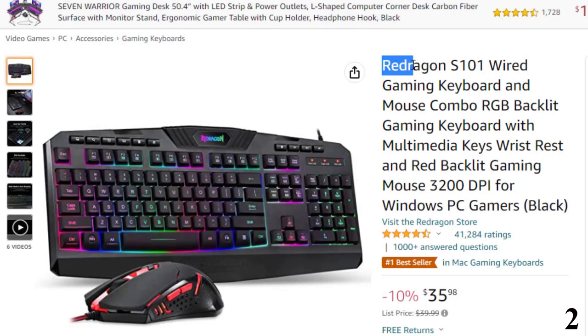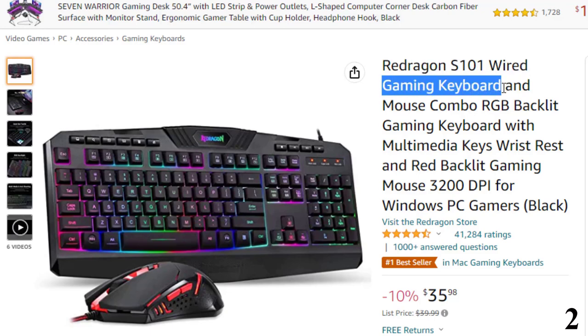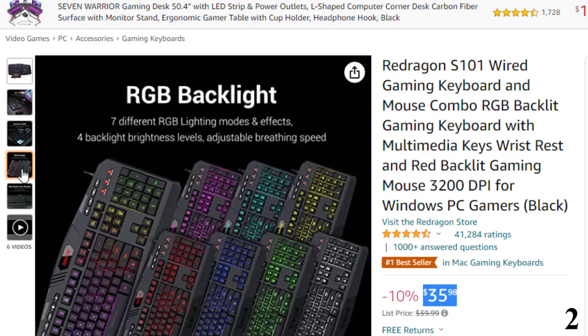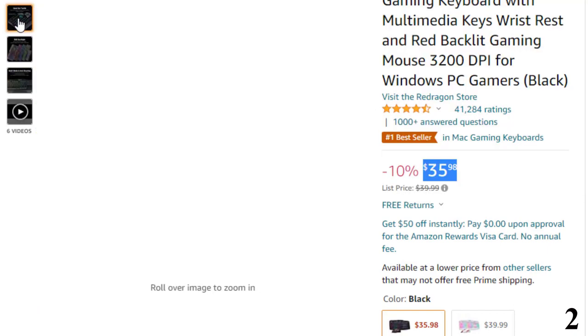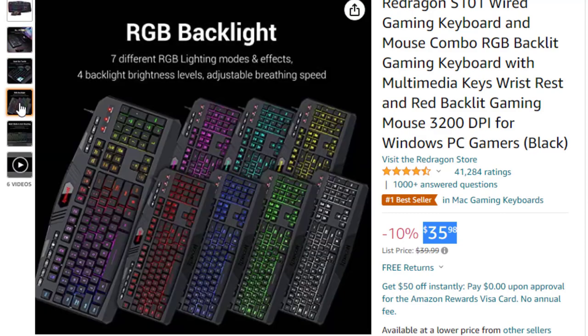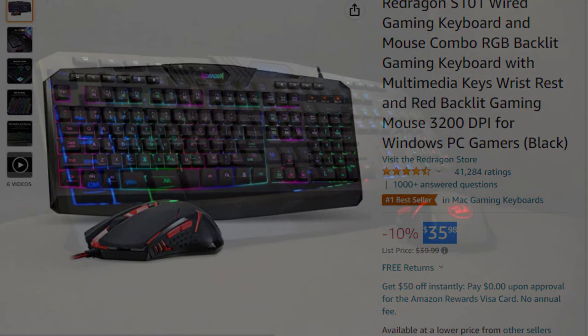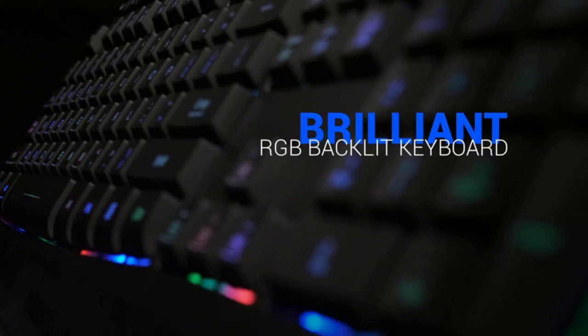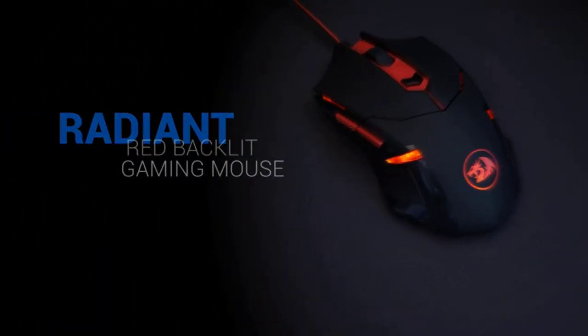Number 2: Redragon S101 Wired Gaming Keyboard. This gaming keyboard is here with a 10% price off — now you can get it at around $35. Features a PC gaming keyboard and gaming mouse combo, including an RGB backlit computer gaming keyboard and RGB backlit gaming mouse — an all-in-one PC gamer value kit. The keyboard features 7 different RGB lighting modes and effects, 4 backlight brightness levels, and adjustable breathing speed, with clear uniform backlighting. The PC gaming keyboard has been ergonomically designed for both gaming and office work. It is built to withstand the average liquid spill, and the integrated wrist rest gives you comfort for marathon gaming sessions.